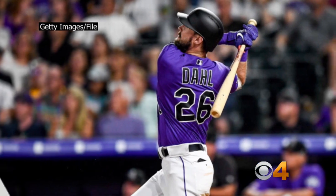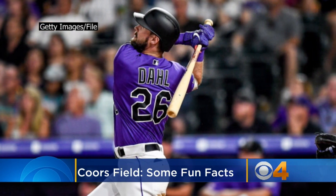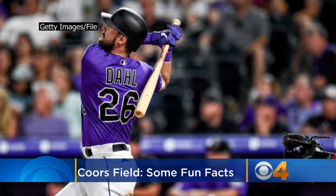Fun fact: in Denver, dingers fly 9% faster than they do at sea level due to the higher altitude. But it also makes it a little harder to breathe if you're not accustomed to it.